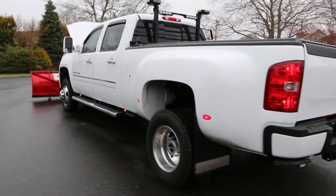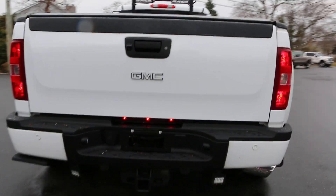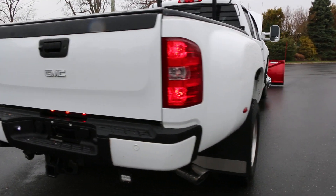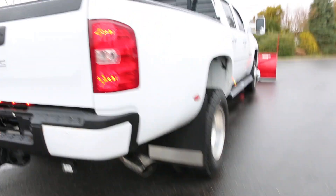Loaded. Got leather, navigation, DVD, and MBRP exhaust. It sounds really nice.